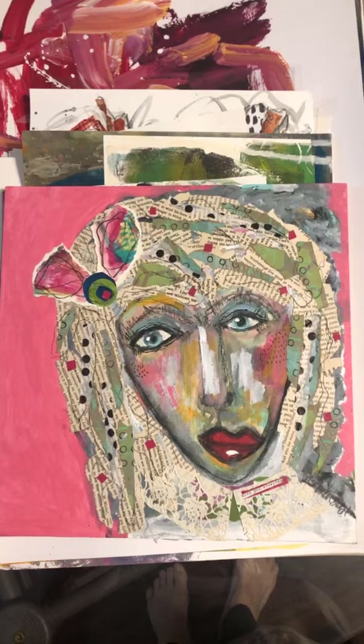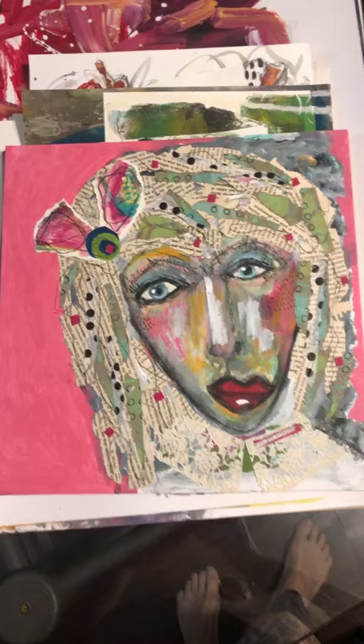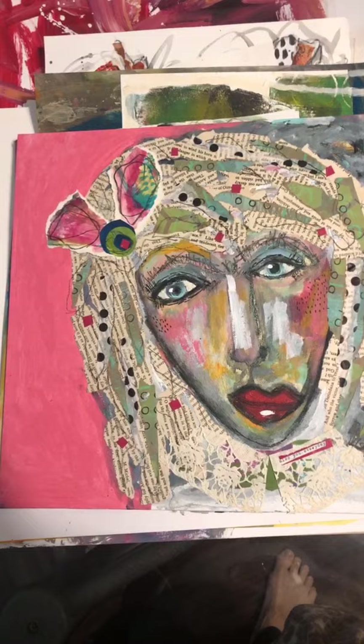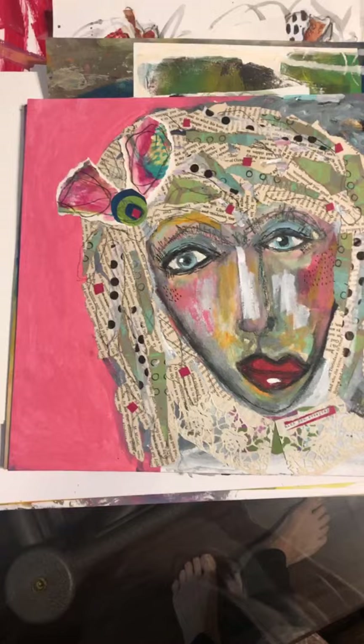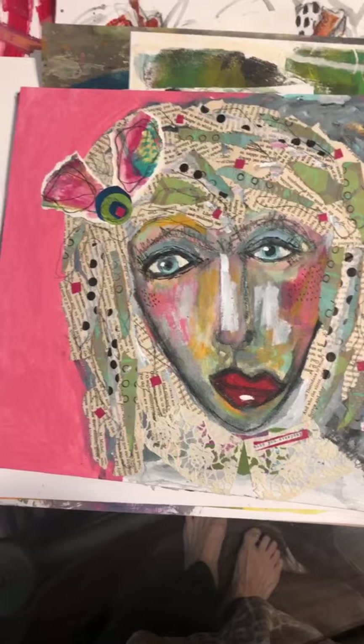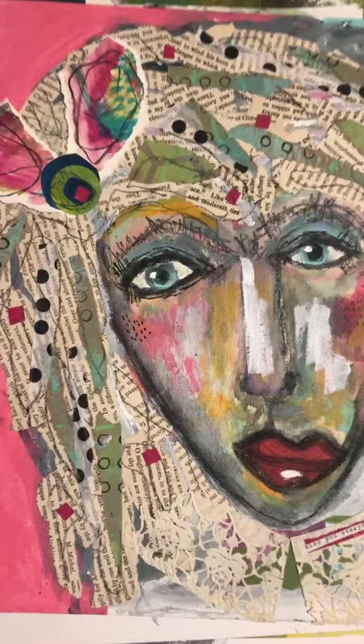Good morning. I'm going to do a live this morning to show you guys some of the artwork that I have. So I'm going to go through — you can see my bare feet down here — some of the artwork that I have sitting around here, and I'm going to give you guys some close-ups.